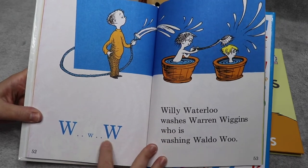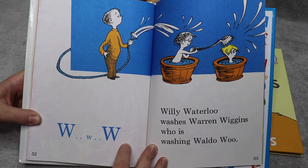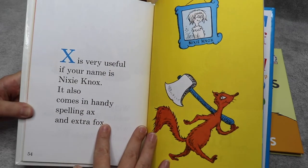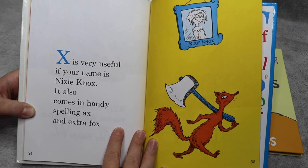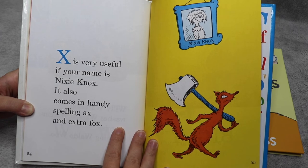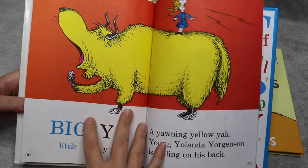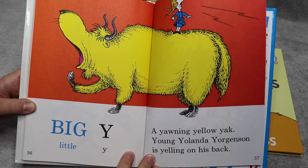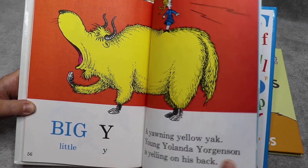W, W, W, W — Willie Waterloo washes Warren Wiggins, who is washing Waldo Woo. X is very useful if your name is Nikki Knox. It also comes in handy spelling axe and extra fox. Big Y, little Y — a yawning yellow yak. Young Yolanda Jorgensen is yelling on his back.